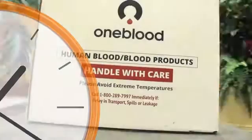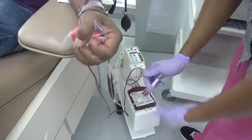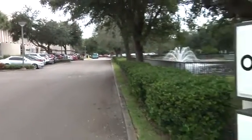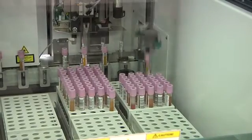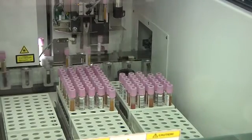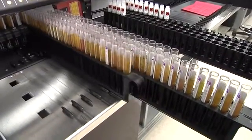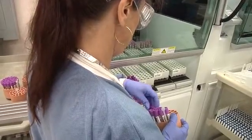Our first priority is to ensure the blood is safe. Remember the three test tubes the phlebotomist collected at the start of your donation? They're headed to our state-of-the-art testing facility in St. Petersburg, Florida. All of the blood samples will come to our St. Petersburg facility where they will be expeditiously but very thoroughly tested to make sure that the blood supply is safe. All of that testing will be completed in 12 to 14 hours to make sure that the journey of blood continues.